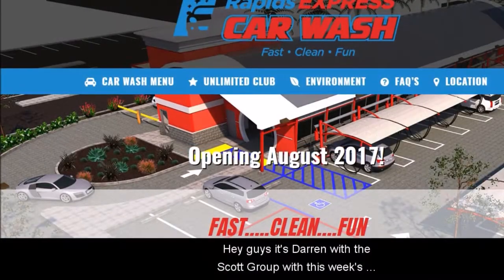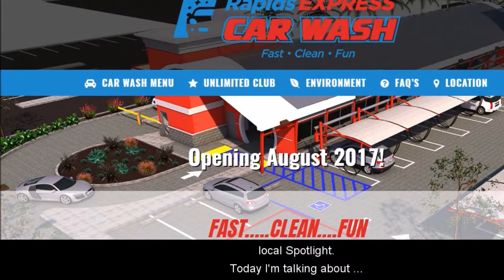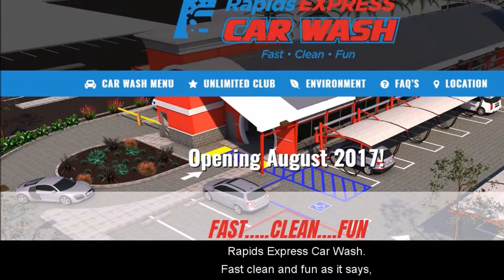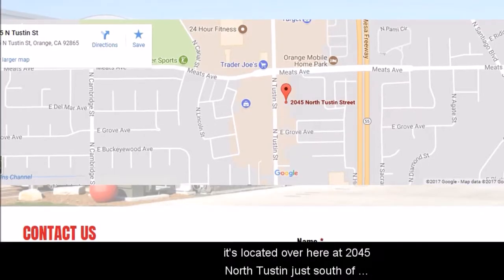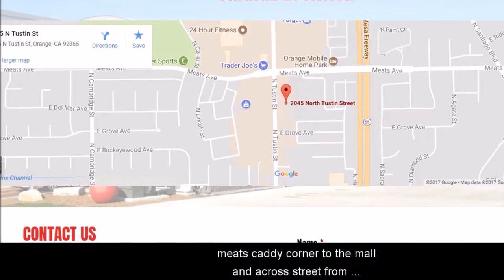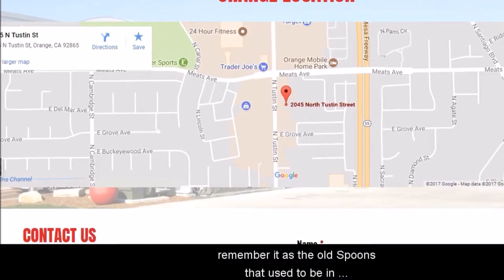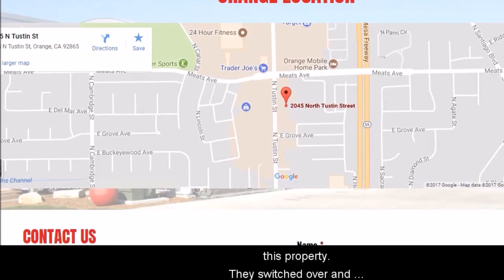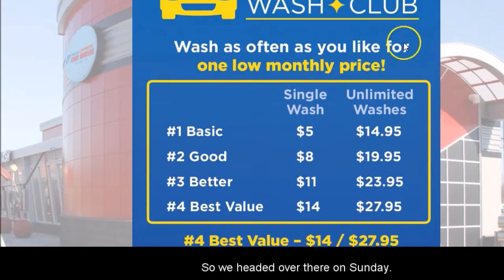Hey guys, it's Darren with the Scott Group with this week's local spotlight. Today I'm talking about Rapids Express Car Wash — fast, cleaner, fun — as it says. It's located at 2045 North Tustin, just south, catty-corner to the mall, across the street from BevMo. Many of you may remember it as the old Spoons that used to be on this property — they switched it over and made it into this new car wash.